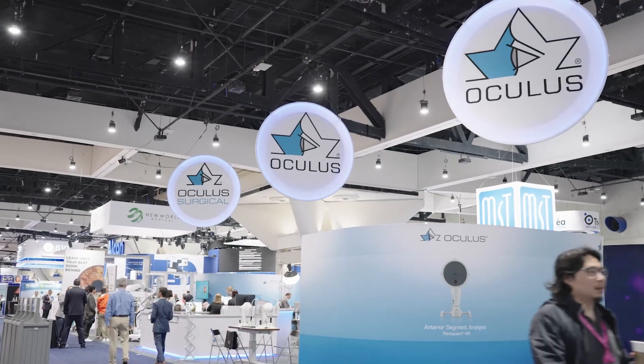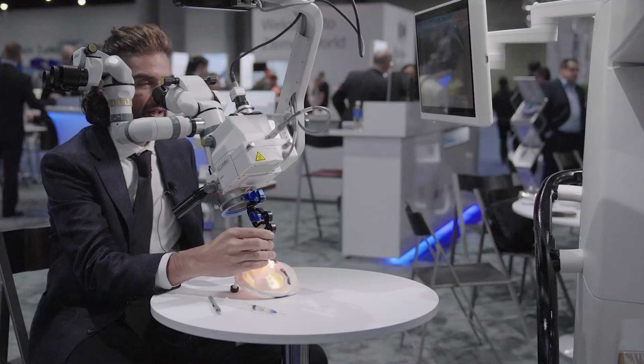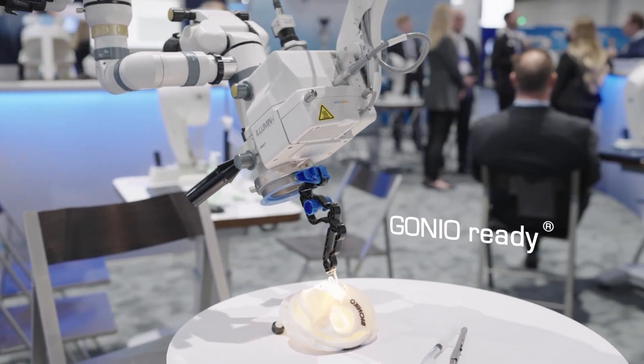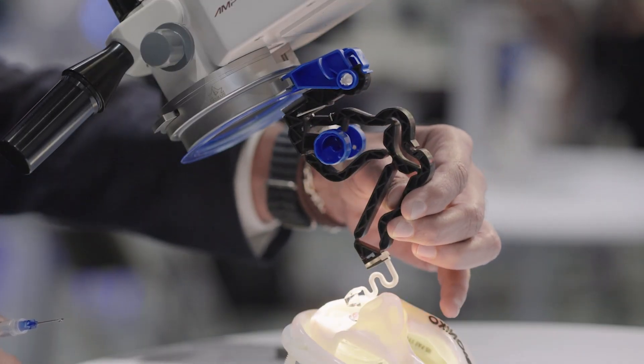Welcome to ASCRS 2023 in sunny San Diego, California. There's nothing hotter in glaucoma treatment than MIGS, and surgeons need every tool at their disposal to make sure these procedures have high-level patient outcomes. Oculus believes their all-new GonioReady is a revolution in gonioscopy lenses, allowing surgeons to operate using both hands during MIGS procedures, adding new dimensions of flexibility, safety, and efficacy. I'm joined by Dr. Ike Ahmed, a trailblazer in MIGS and glaucoma and one of the world's premier ophthalmic surgeons, to go deeper into the device and his experiences with it.